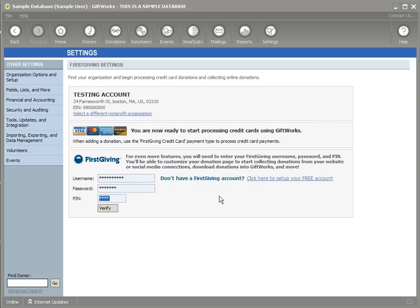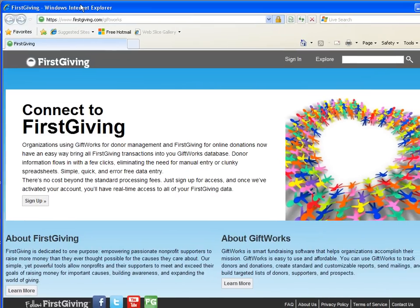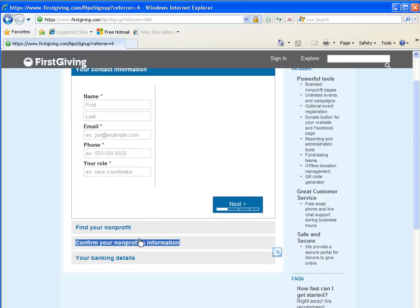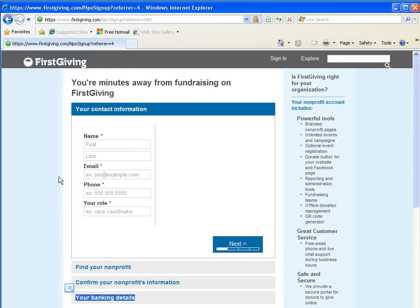If you don't have a Firstgiving account, no worries — you can set up your own free Firstgiving account by clicking the link here, or going to firstgiving.com/giftworks and clicking the sign-up button. That'll take you through a very quick four-step process: provide your contact information, find your nonprofit in a list, confirm your nonprofit's information, and then provide your banking details. Once we receive and verify this information, we'll activate your free Firstgiving account and notify you by email.